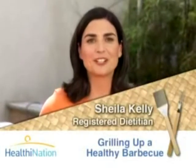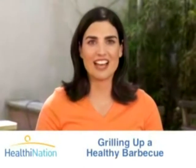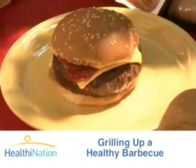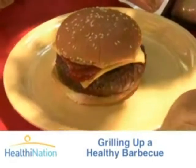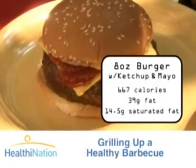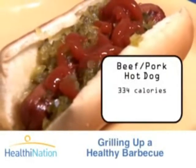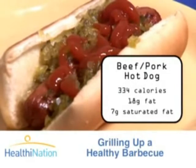A barbecue isn't complete without burgers and hot dogs, but these old favorites can pack in a lot of calories and unhealthy fats. A traditional super-sized burger piled up with cheese, ketchup, and mayonnaise can pack a walloping 667 calories and more than 30 grams of fat. And the good old beef or pork hot dog can bring in as much as 330 calories and 18 grams of fat.